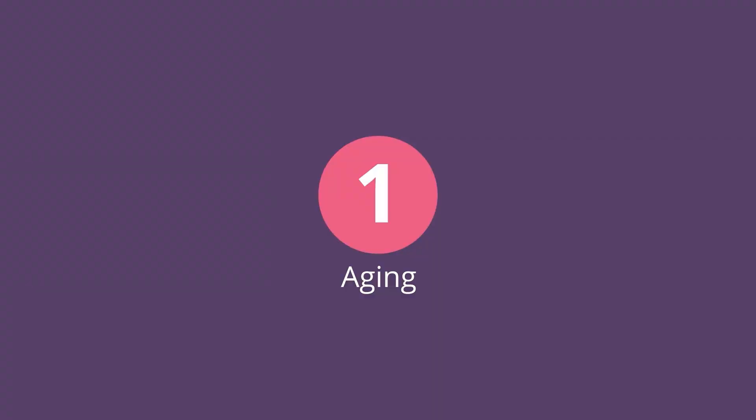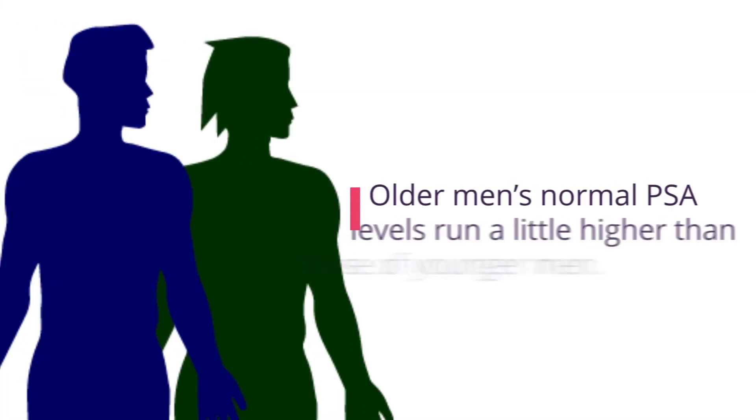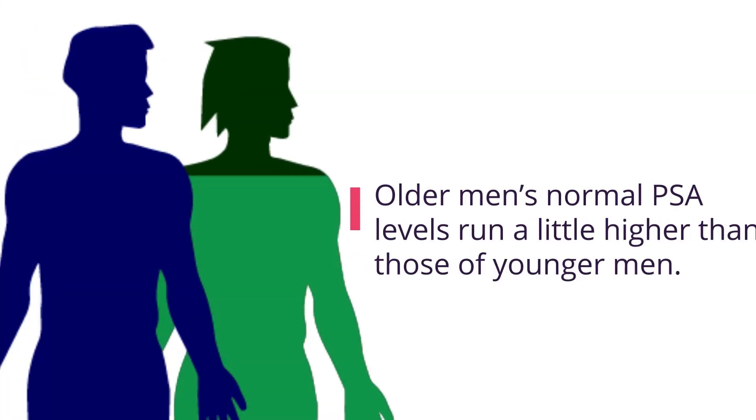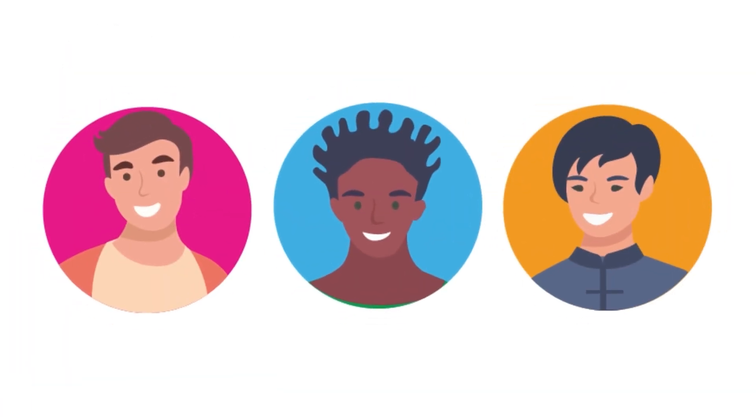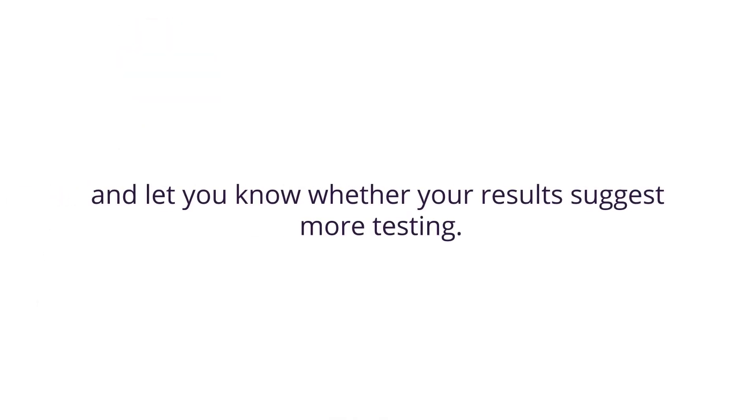One: aging. Age is one factor that we simply have no control over. Older men's normal PSA levels run a little higher than those of younger men. Normal levels also tend to vary a little between different ethnic groups. Your doctor will evaluate your test results, factor in your age, ethnicity, and any other relevant factors, and let you know whether your results suggest more testing.